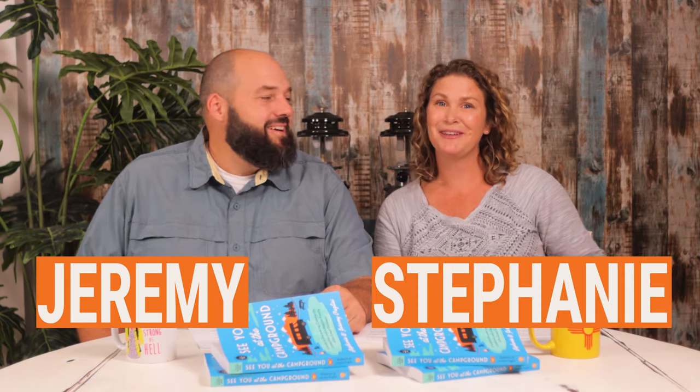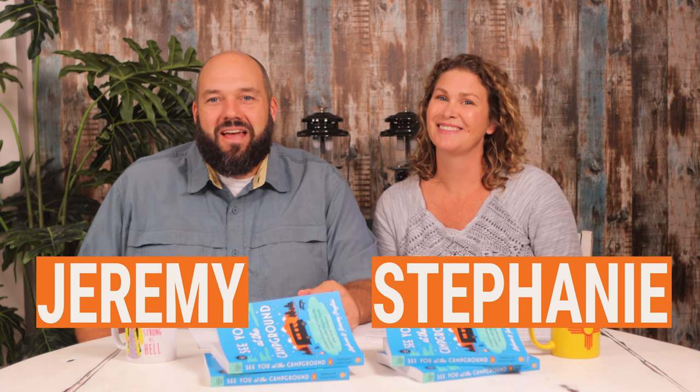Hello everybody and welcome to the RV Atlas. I'm Jeremy. I'm Stephanie. We're the co-hosts of the RV Atlas podcast, which comes out Monday, Tuesday, and Wednesday, wherever you get your podcasts. We're also the bloggers at thervatlas.com and the authors of 'See You at the Campground,' our brand new book, which has tons of great information — and pictures and illustrations — great for the RV newbie or the RV expert. Something for everyone.